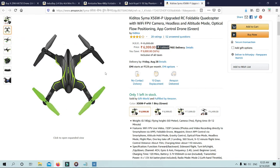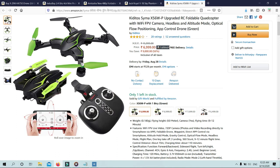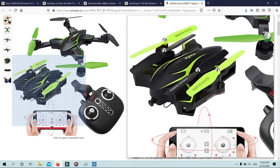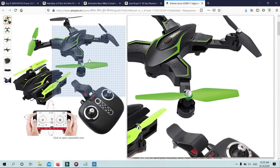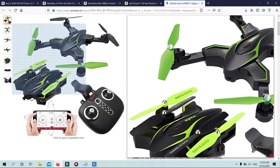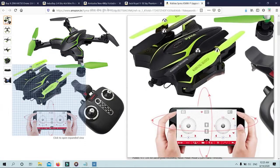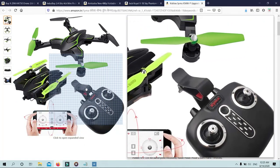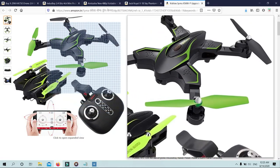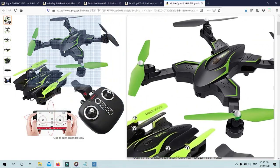Specifications: functions include forward-backward, sideward flight, turn left-right, up-down. Channel: 4CH. Gyro: 6-axis. Frequency: 2.4G. Level: beginner level. Charging time: 120 minutes. Battery: 3.7V 850mAh Li-Ion.